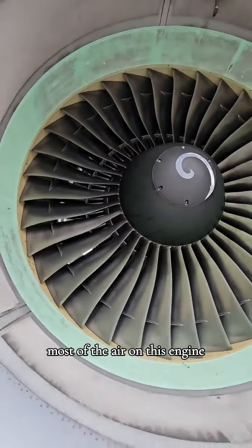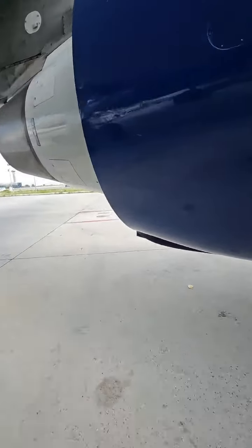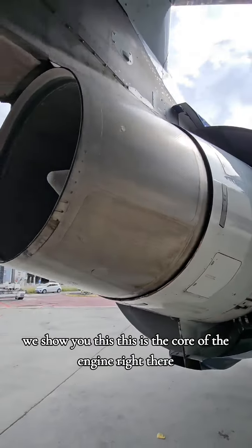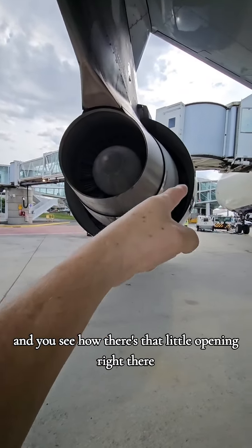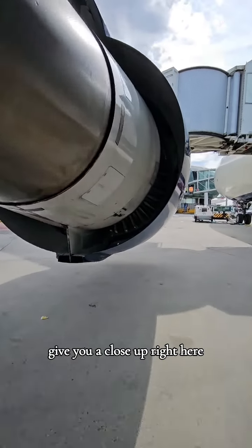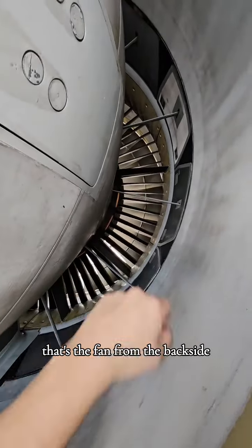Most of the air on this engine — I'll show you — actually goes through around the core. Let me show you this. This is the core of the engine right there. You see how there's that little opening right there? That's where that fan air comes through. Let me give you a close-up. Right here, that's the fan from the backside.